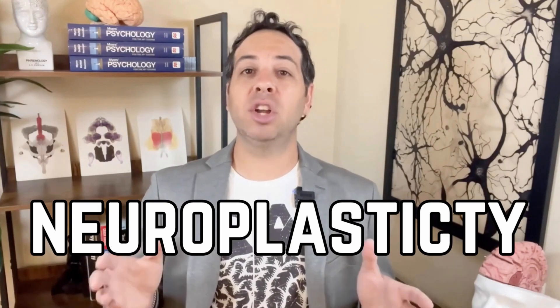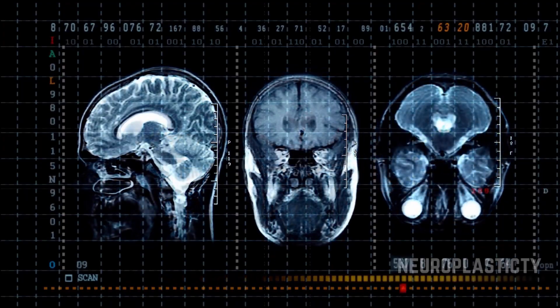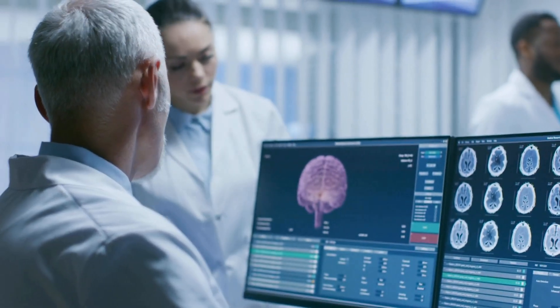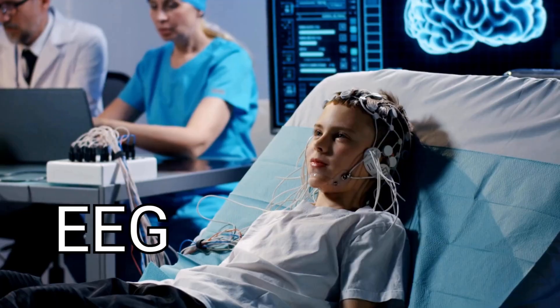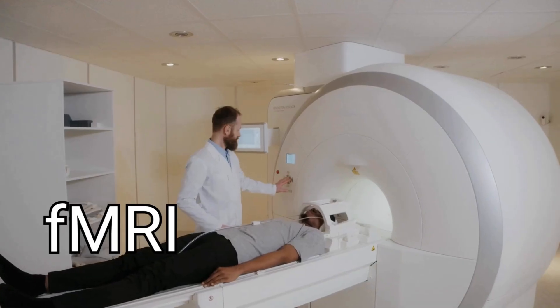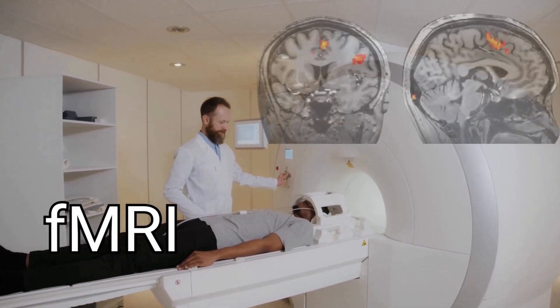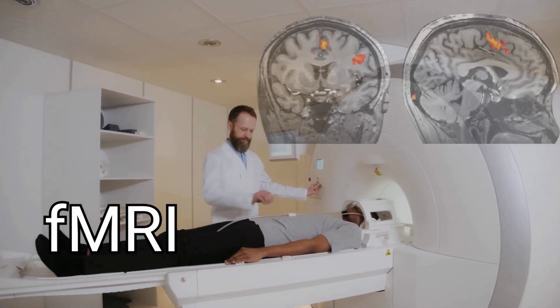Psychologists have also learned a lot about the brain by studying what happens when it's damaged. One of the biggest takeaways is that the brain is surprisingly adaptable, thanks to something called neuroplasticity. If one part of the brain is damaged, another part can sometimes take over its job — especially in younger brains, which are better at making new connections and rewiring. Modern tech has taken our understanding to the next level, with tools like EEGs, which track brain waves, and fMRIs, which measure brain activity by detecting changes in blood flow, letting scientists observe what's happening inside the brain without actual surgery.